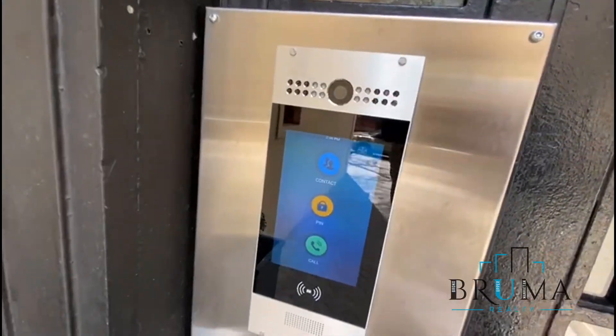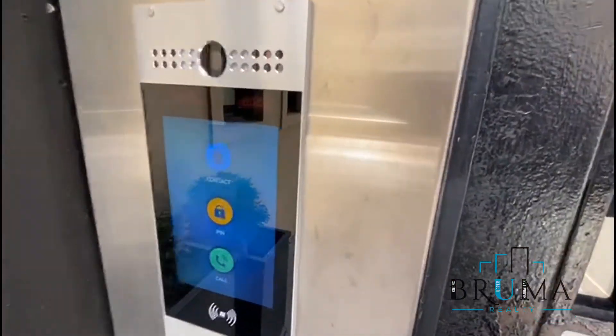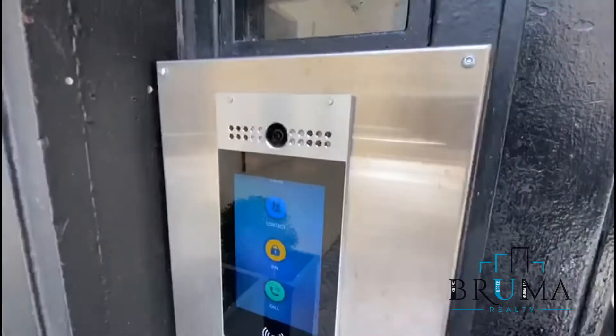Buzz people in virtually through an app, and you get to see them as well.